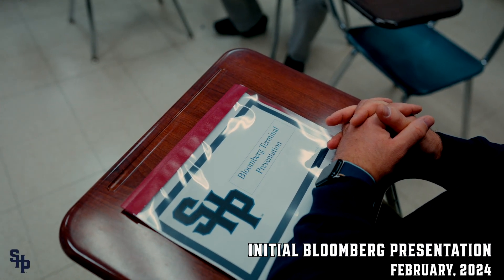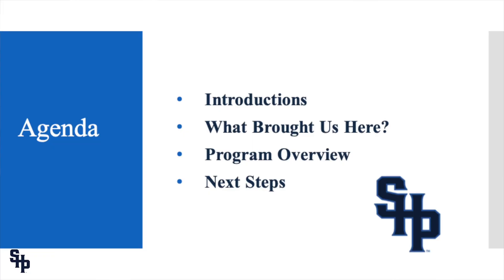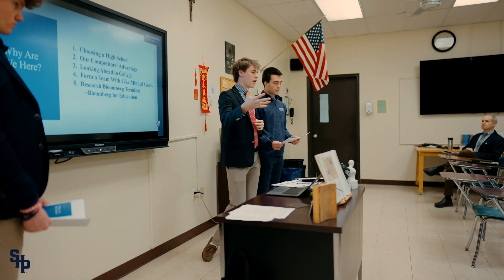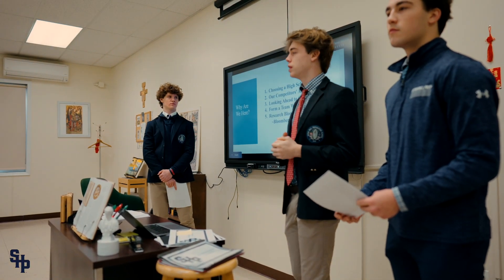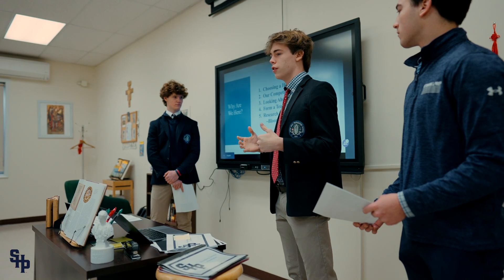I'd just like to start off by thanking you all for your time to come listen to our presentation. Today we'll be speaking about installing Bloomberg terminals here at Seton Hall Prep. Something that really stood out to us was some of the business courses and finance advancements some other schools had made. Forty percent of Seton Hall graduates go into the business or finance field, and we feel that going into college these terminals would definitely give us and other students the advantage.